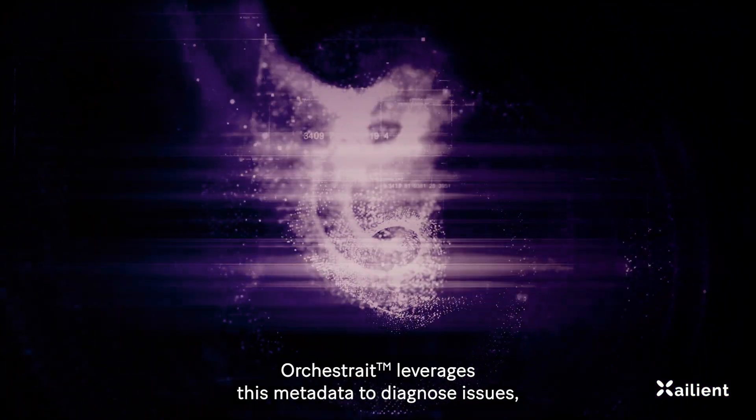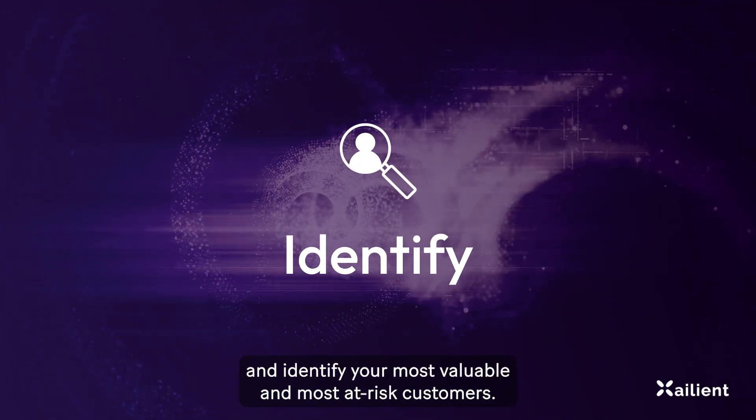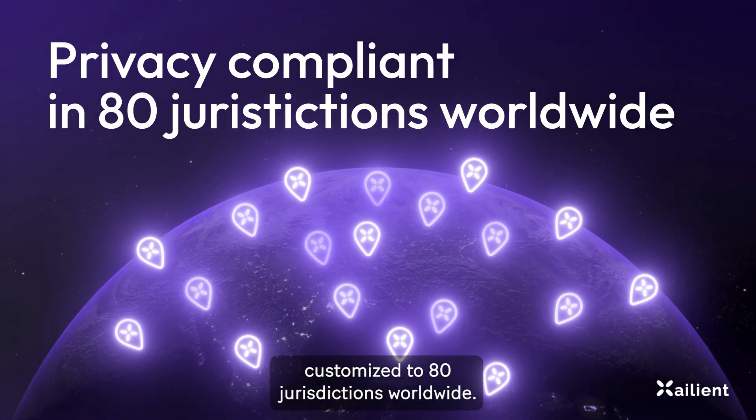Orchestrate leverages this metadata to diagnose issues, perform predictive maintenance, and identify your most valuable and most at-risk customers. Orchestrate even enforces corporate privacy policies, customized to 80 jurisdictions worldwide.